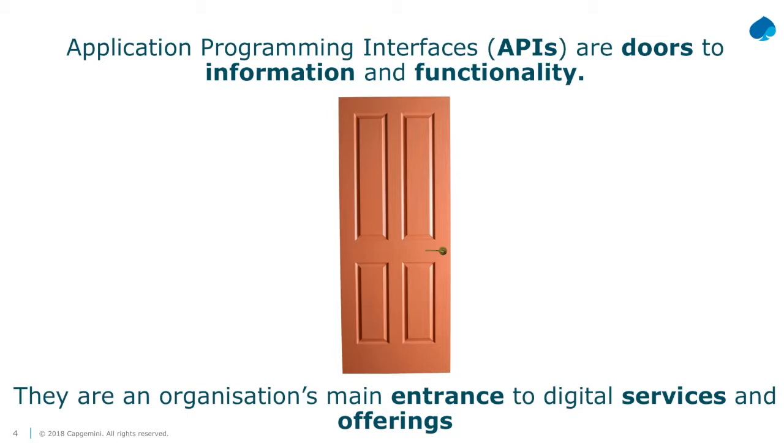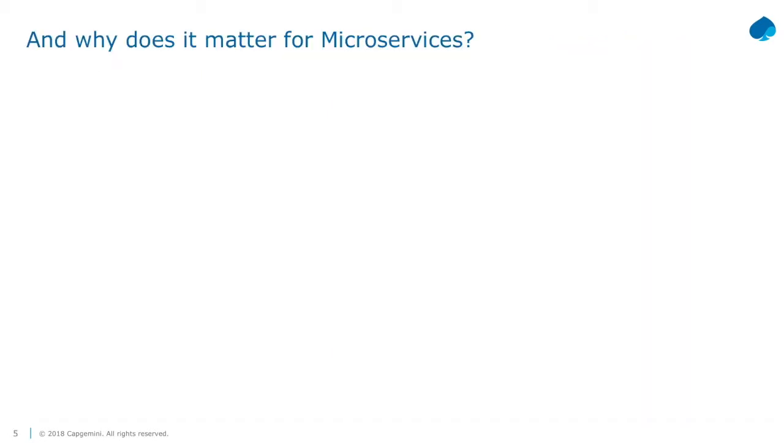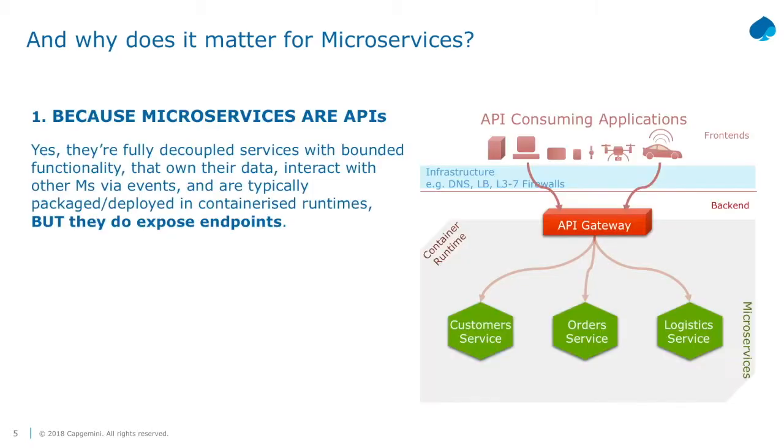Starting with my talk - I always compare APIs with doors, because they provide access to functionality and information, internally or externally. But what matters for microservices is a big question: why do I care about API design for microservices?